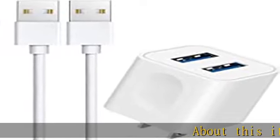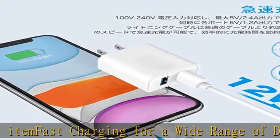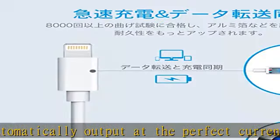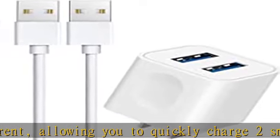Fast charging for a wide range of devices — automatically outputs at the perfect current, allowing you to quickly charge two smartphones or other devices simultaneously. Each port can output a maximum of 2.4A total: 5V 2.4A and 5V 2.4A, dropping to 5V 1.2A per port when charging two devices simultaneously.